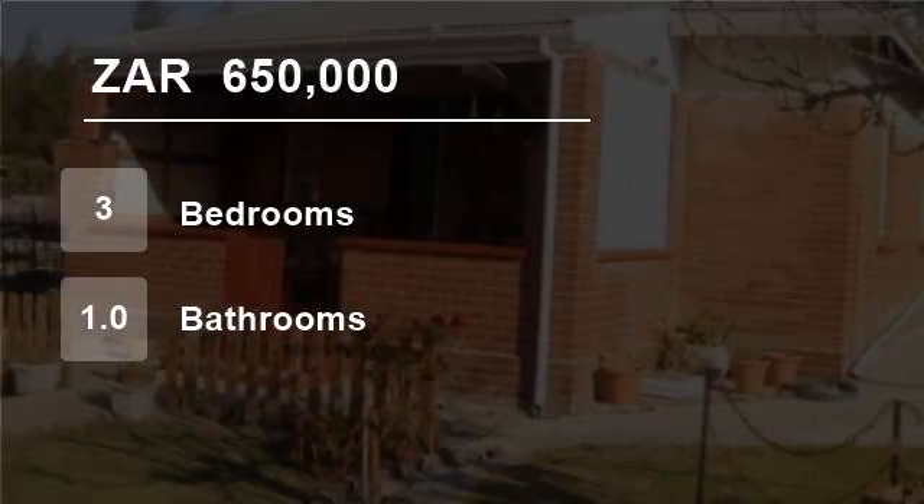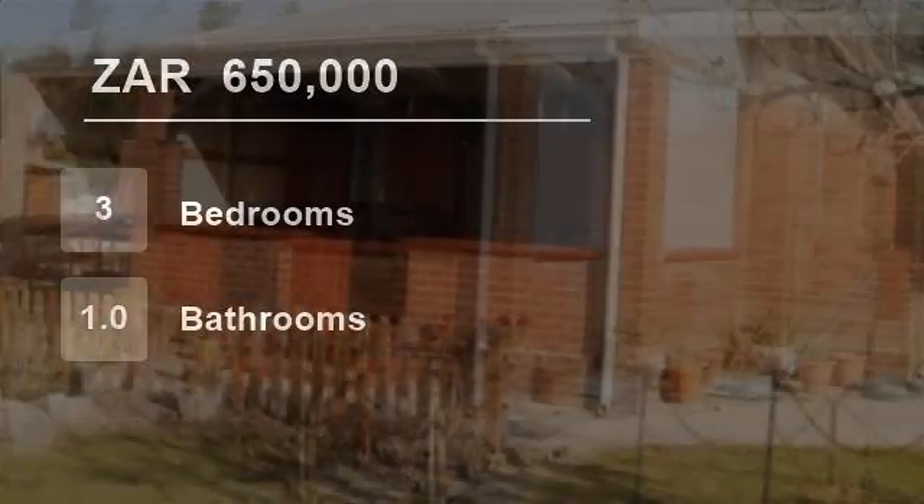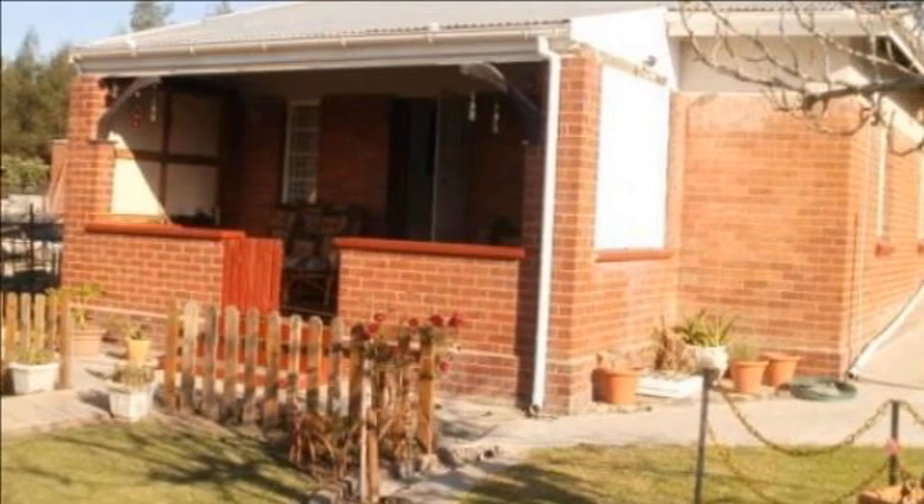Welcome to this three-bedroom house for sale in Berlin, East London, South Africa, for R650,000.